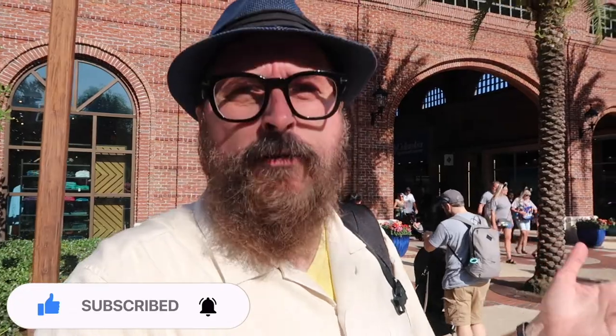Hello and welcome to the Disney Stranger channel. I'm the Disney Stranger. I'm right in front of the market building here at Disney Springs and I want to check out the Tommy Bahama store. I've never been inside and I've been wanting to check it out for a very long time. I want to bring you guys along so we can check out the new Tommy Bahama shirts. Let's hop inside!